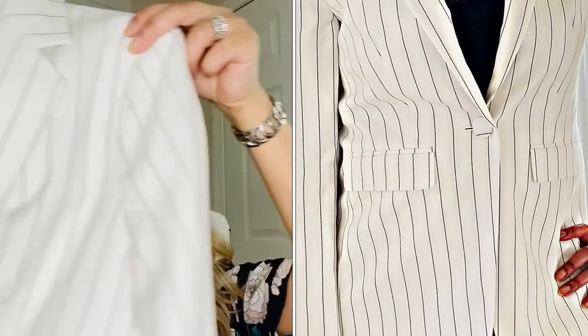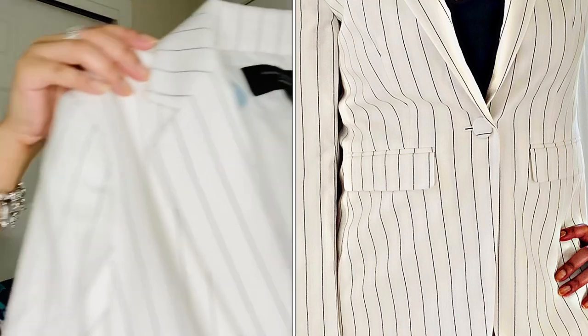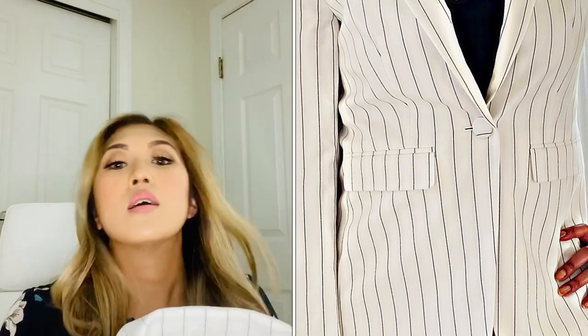And the suit jacket — still the pinstripe, great for summer and spring. I would only recommend wearing the two pieces together if you have an important conference meeting where you want to make a statement that you are a strong, independent working woman.